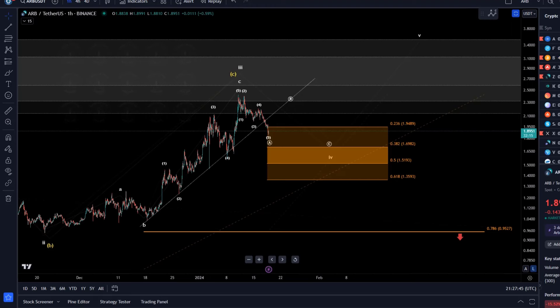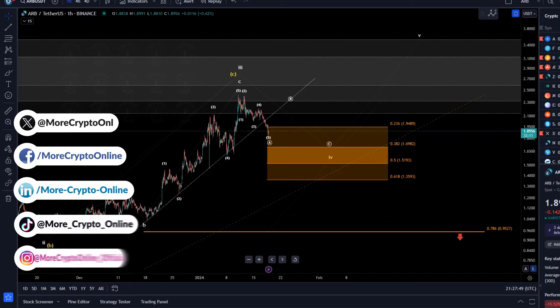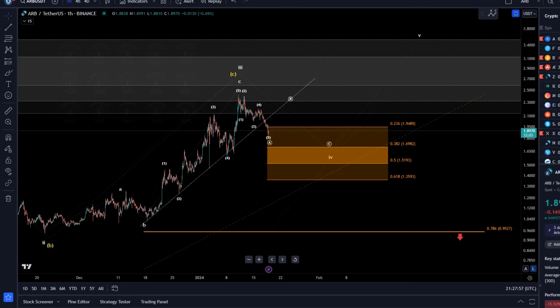Hello and welcome to another update video about ARB. ARB has dipped below the trend line. I think we saw that coming already yesterday — the price is potentially already in this fourth wave pullback. I think we see this wave four pullback now a little bit more clearly. It's become quite evident that this is not anymore part of the emerging third wave to the upside.